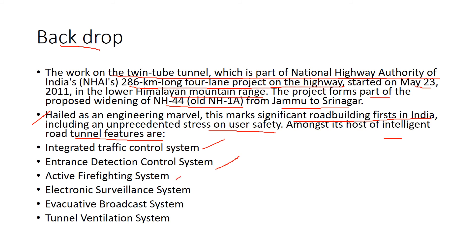Additional safety systems include an active firefighting system, electronic surveillance system, public address broadcast system, and a tunnel ventilation system — all integrated for comprehensive user safety inside the tunnel.